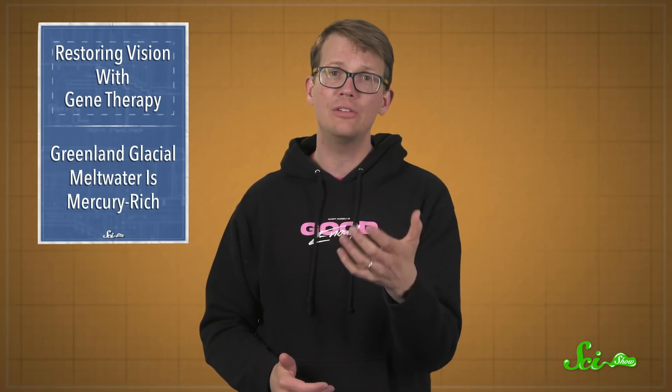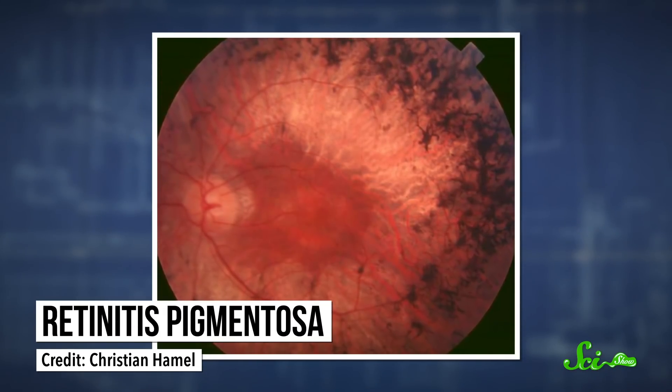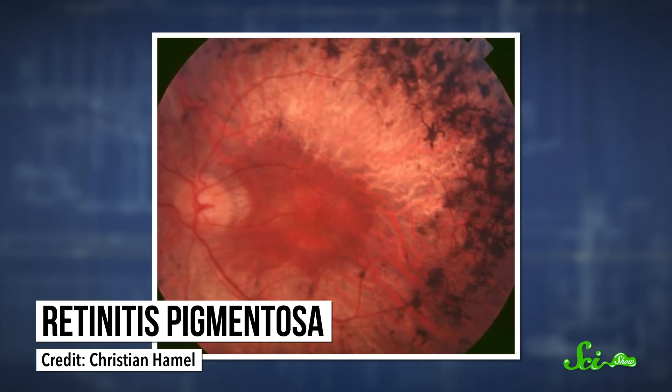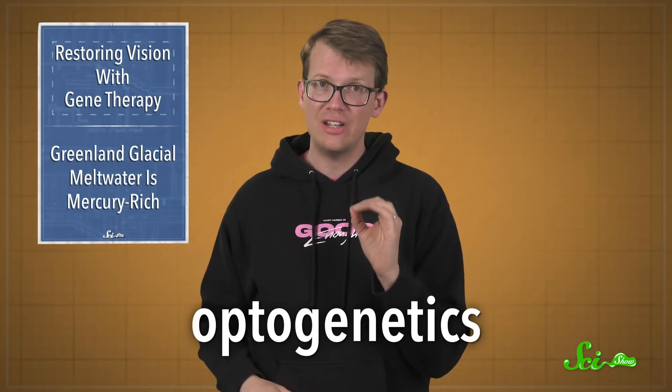This is a remarkable milestone for patients with a specific form of blindness. The single participant in this case study had been losing his sight for 40 years because of a disease called retinitis pigmentosa. It currently has no approved treatment for most patients, and it results in progressive blindness as the light-sensing cells of the retina stop working or die off. But the researchers saw a potential fix in a technique called optogenetics.